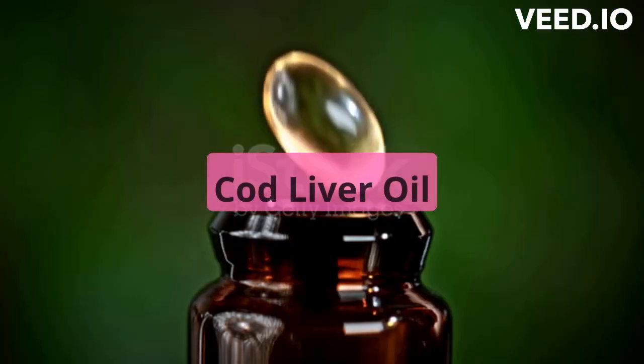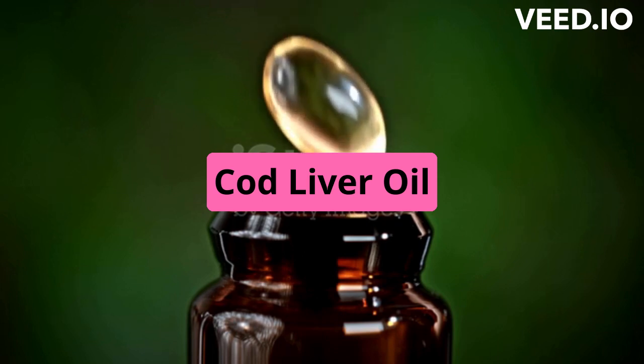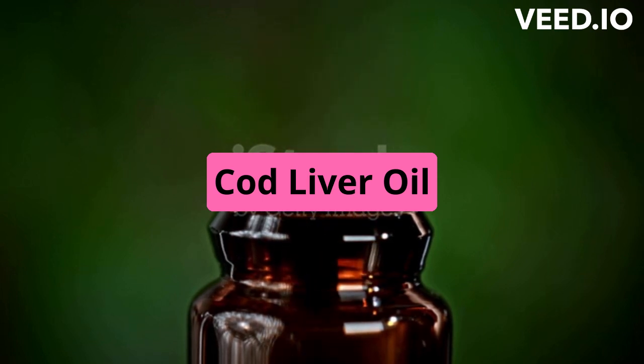Cod liver oil. Cod liver oil is a rich source of vitamin D, with a single teaspoon providing around 448 IU of vitamin D. However, it's important to keep in mind that cod liver oil is also high in vitamin A, so it's important not to consume too much.